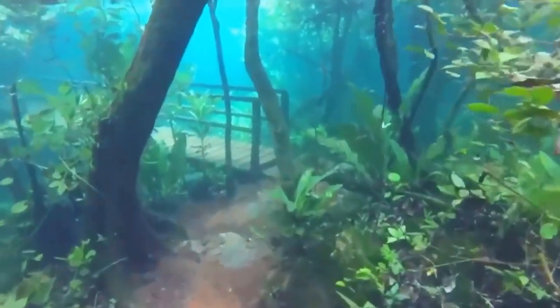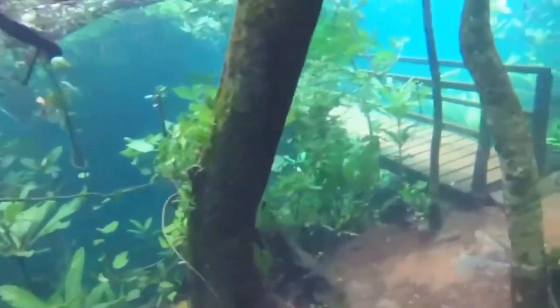Heavy rains in Brazil transform a hiking trail into a magical underwater paradise.